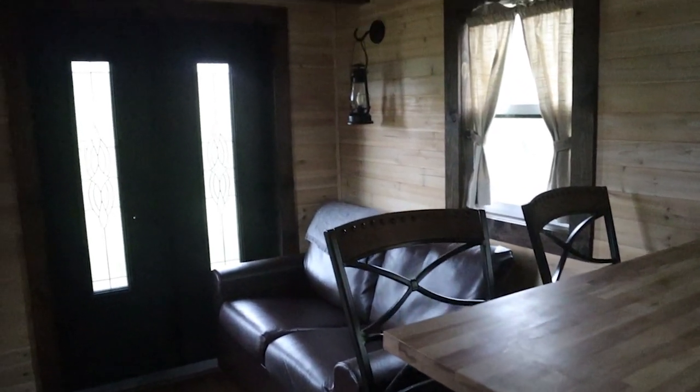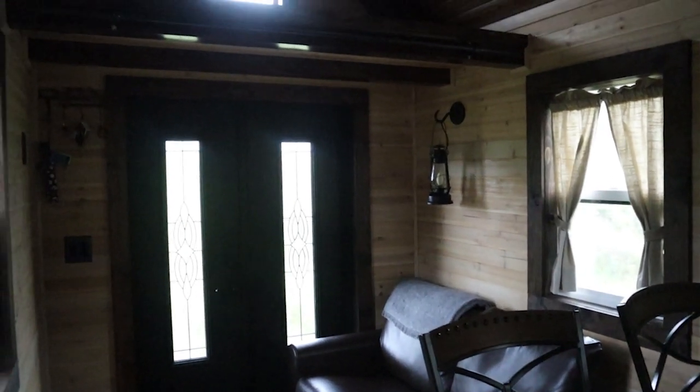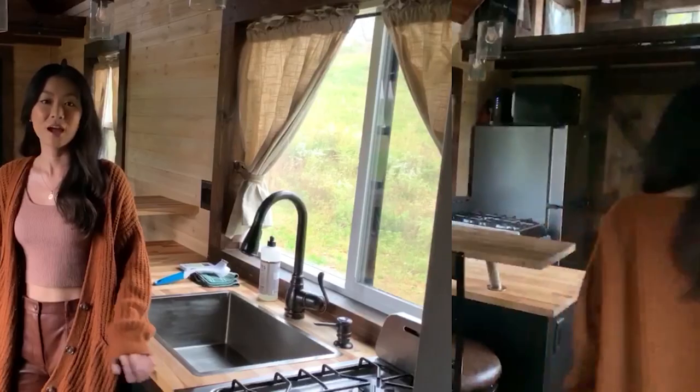Hi guys, welcome to our tiny house! Let's start the tour right now. We are standing in our living room — we really didn't use it all that much; it just has a couch. So let's go into the kitchen.